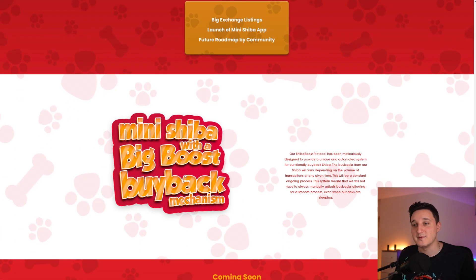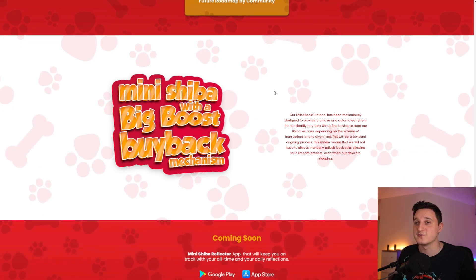Mini Shiba's Shiba Boost buyback mechanism has been meticulously designed to provide a unique and automated system for a friendly buyback. The buybacks will vary depending on the volume of transactions at any given time, and this will be a constant, ongoing process. The system means they won't have to manually adjust buybacks, allowing for a smooth process even when the devs are sleeping — though they can still manually intervene if needed.